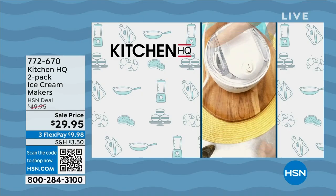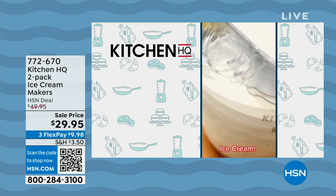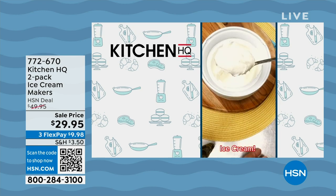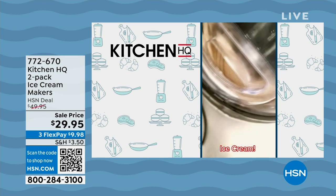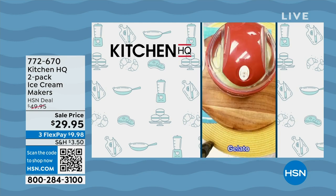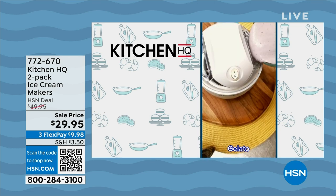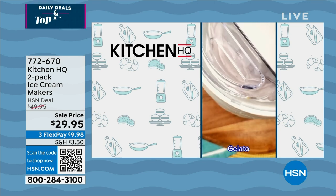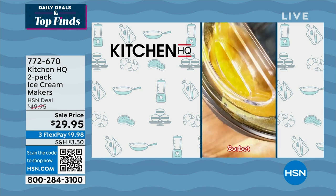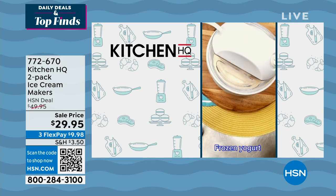Did you know that Kitchen HQ actually speaks my love language? My love language is ice cream. My husband and I don't like the same kind of ice cream, the same flavors, the same milk, the same fixings. So here's what Kitchen HQ is doing — they are bringing you an incredible two-pack of ice cream makers. I'm super excited because it's under $30 — it's kind of like one of those little end-of-summer specials.